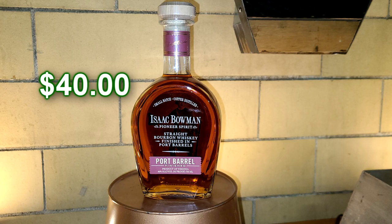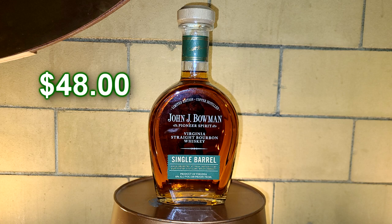We moved on to the bourbon, and the bourbon was fantastic. The Isaac Bowman — that is a port barrel finish, much like you would have with different finishing. It was very fruity, red fruit, and quite, quite tasty. That's why I purchased it. Then we moved on to the single barrel — the John J. Bowman single barrel — which was fantastic. It is not available all the time; I had seen it in one of my local liquor stores but had never tried it before, and it was great.